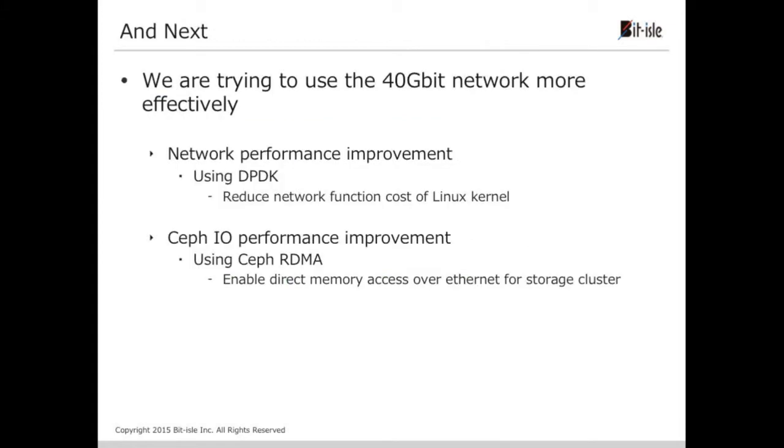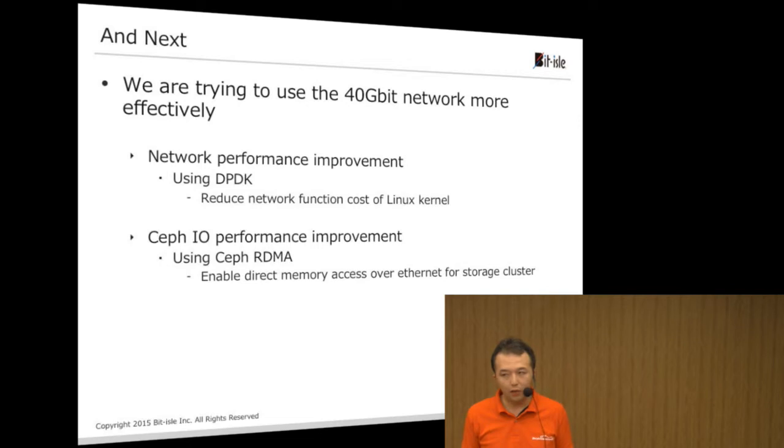We think we can use the 40 gigabit network more effectively. To improve network performance, we are going to use DPDK so that it reduces the network function cost of the Linux kernel. We are also going to use Ceph RDMA for performance improvement of Ceph IO, to enable direct memory access over Ethernet for the storage cluster. This is our best hyperconverged infrastructure for now.